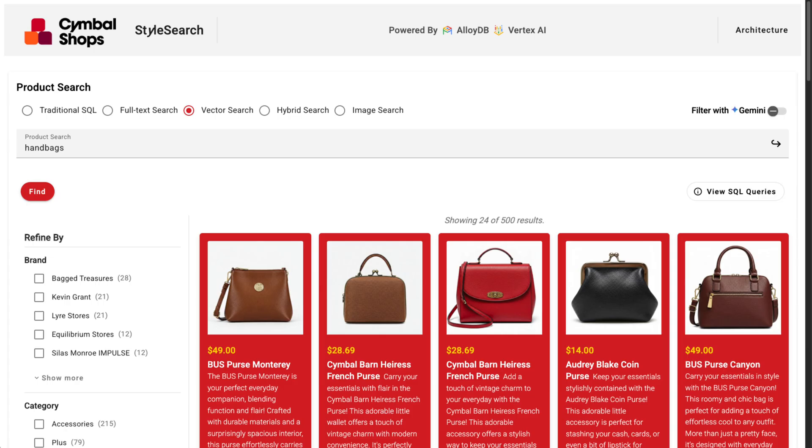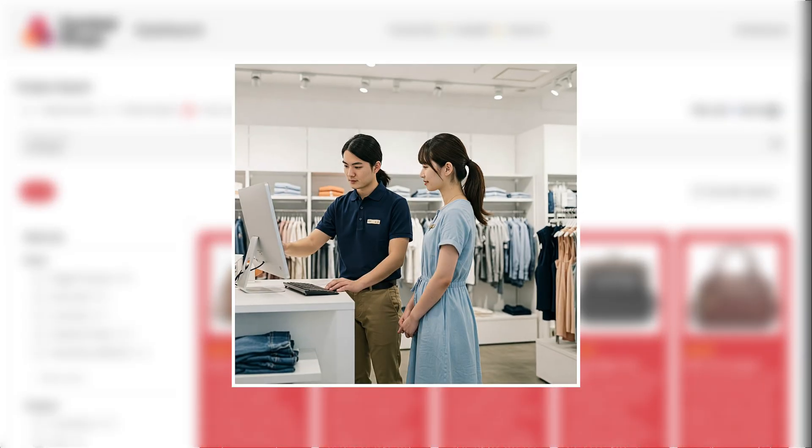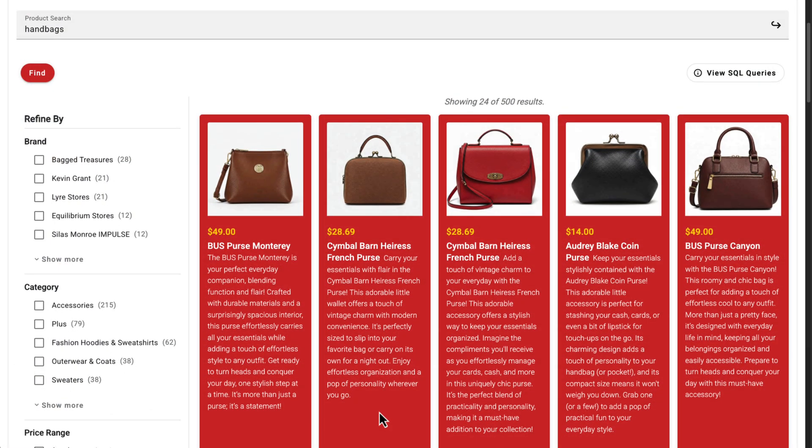Vector search is powerful for semantic understanding, but it's not perfect either. For example, what if I was a Symbol Shops employee in a physical store, and I was using the site to help a customer find a specific item?